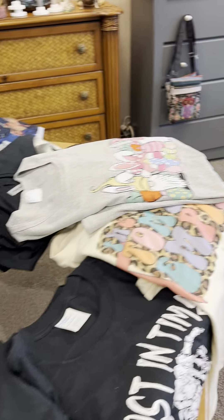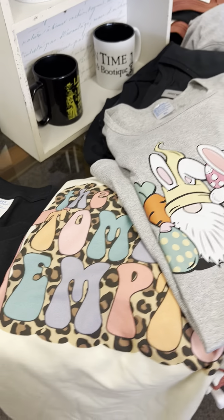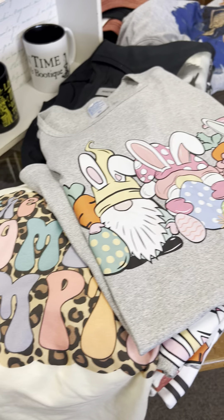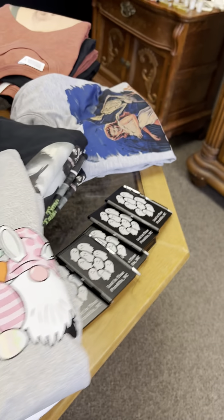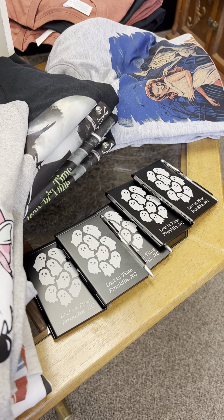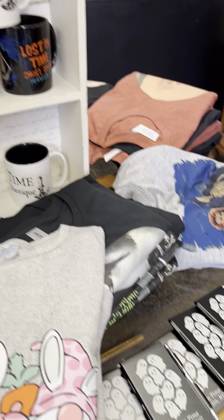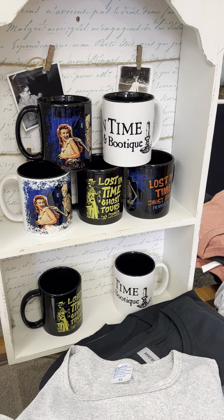We have some t-shirts — the little gnome bunnies. I have just one of these left; it says 'the tomb is empty,' and thank goodness it is. These are beautiful for Easter. We have some more memo books with our logo for who we are for the ghost tours. We have these great mugs that Gooder Graphics made us.